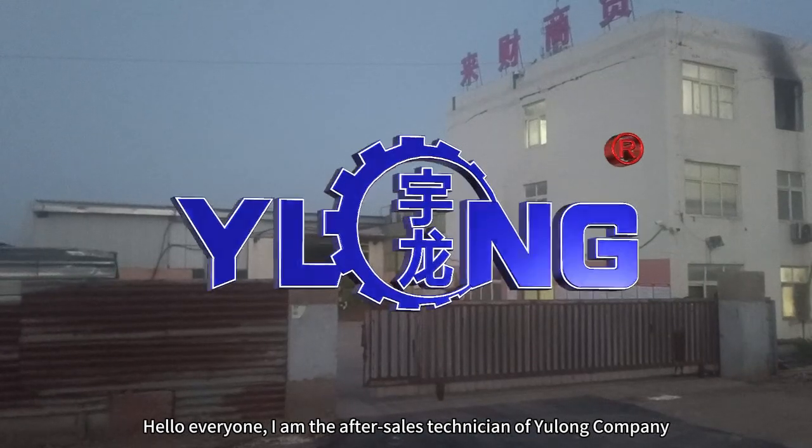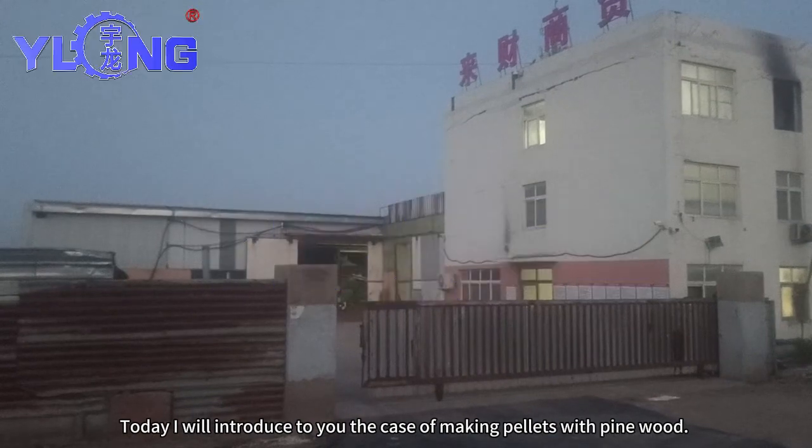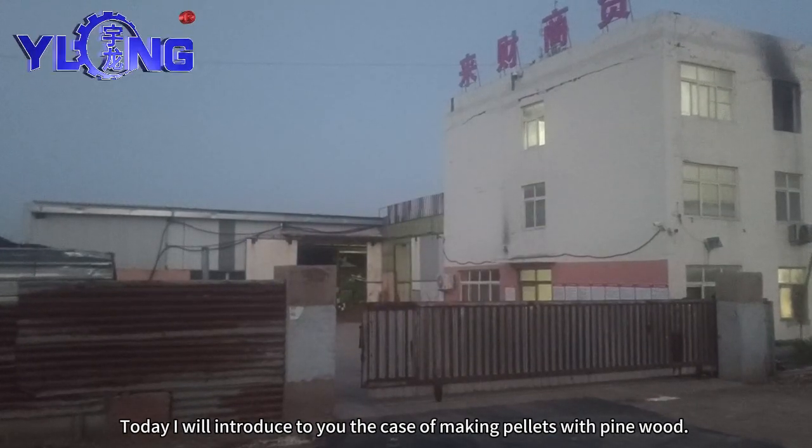Hello everyone, I am the after-sales technician of Yulong Company. Today I will introduce to you the case of making pallets with pine wood.